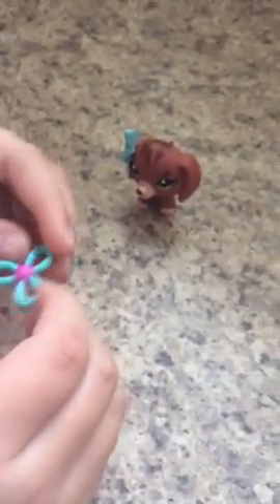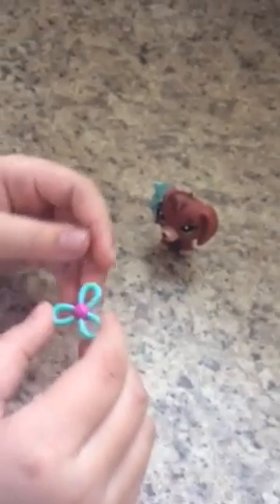This is a play toy — I think it's a fetch toy, but I don't know how I would use it. Maybe you can put a rubber band around it and then put it on your LPS head.